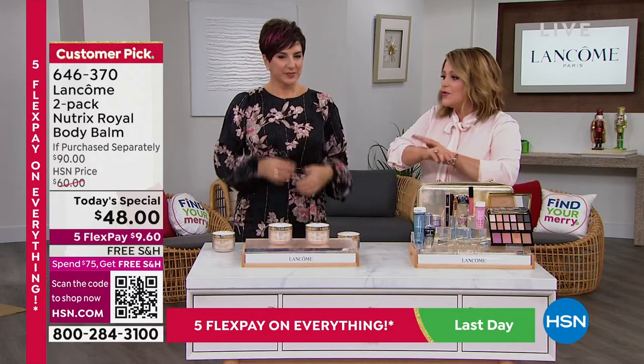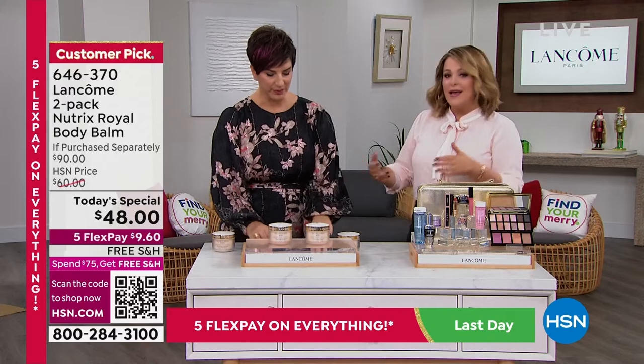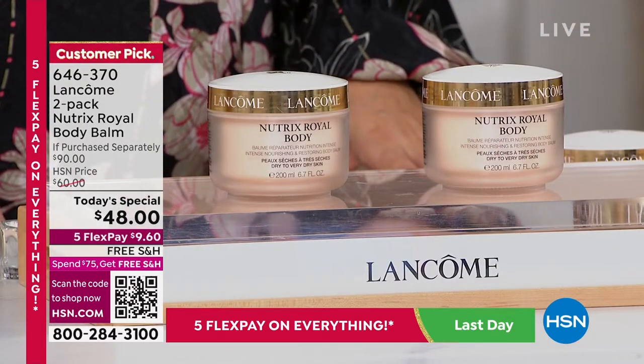We're going to talk about what starts first — that silky, beautiful skin. We're going to get to it before that, before the winter blast sets in, with a cult favorite product that's been around since 1935.